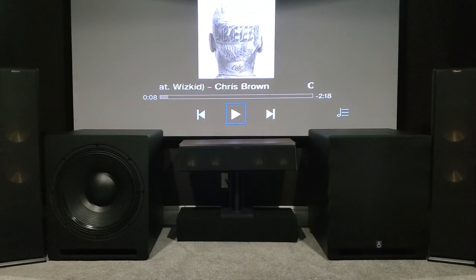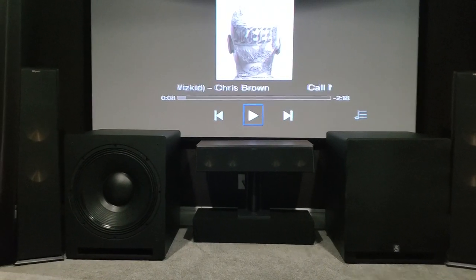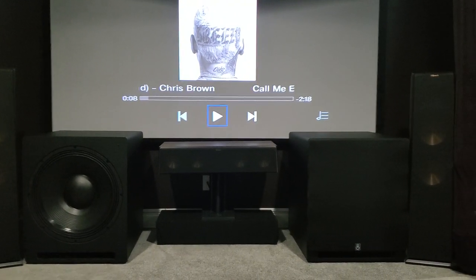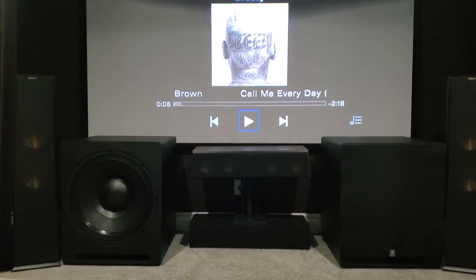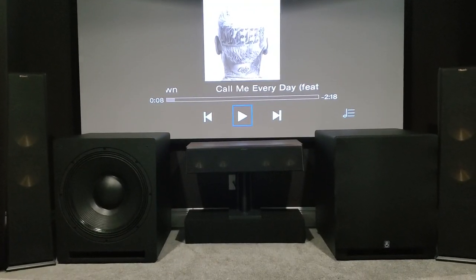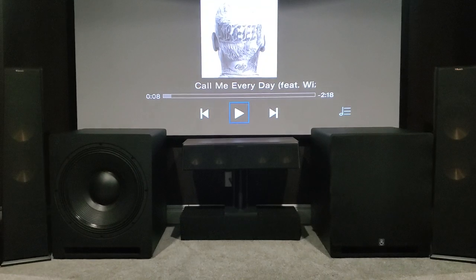But now this is a game changer. As I stated on the AVS forum, this is end-game for me. I'm going to stop researching and stop listening to other people about subs. Dual 21s, dual ported 21s — this is it.